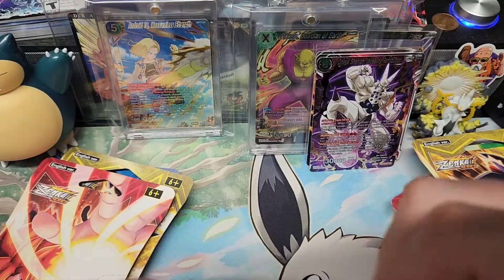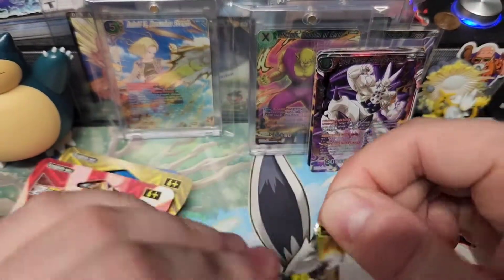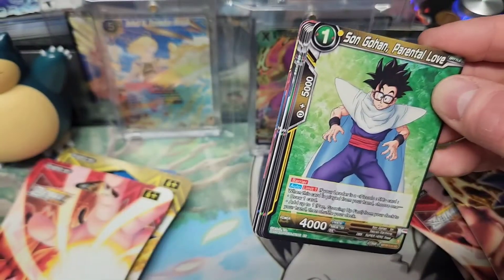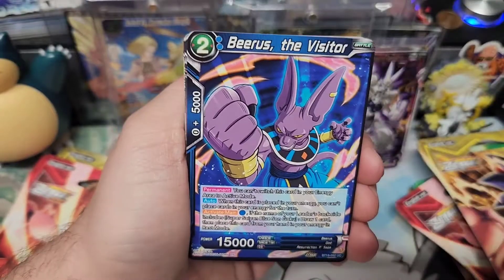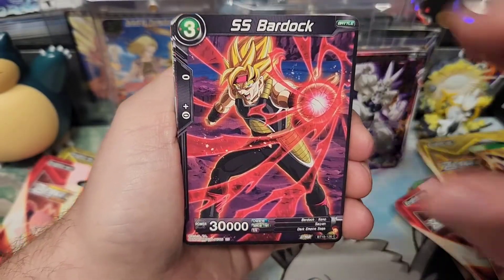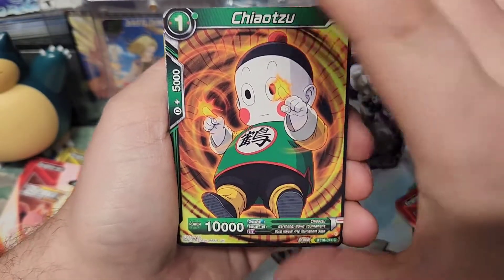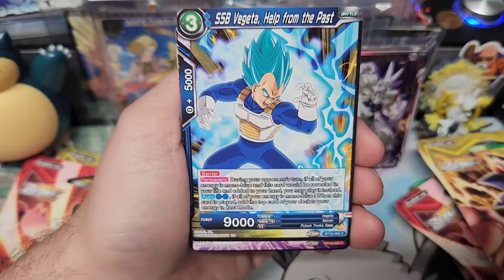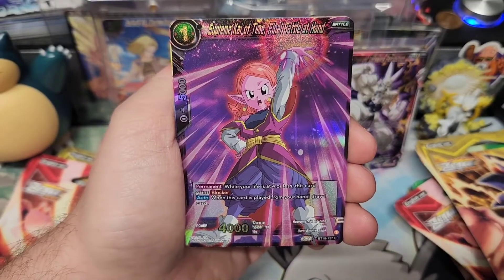We're going to keep opening until I get something to put in a one-touch at least. There's not much that looks as amazing in a one-touch as a Dragon Ball Super card that is SR or better and is shiny and glittery and perforated and awesome. Supreme Kai of Time, Final Battle at Hand — cool. And a cooler — if you don't know, that's a one-touch case, because it touches the card once. It's got the magnetic thing so you just touch it together and it's sealed.